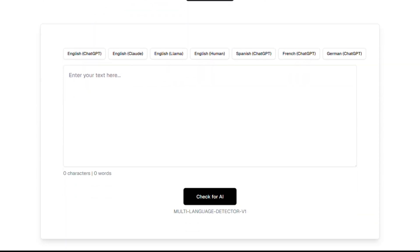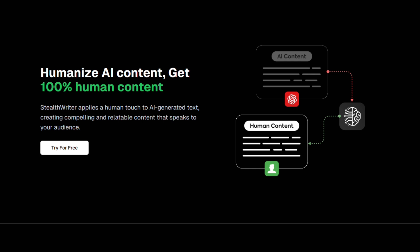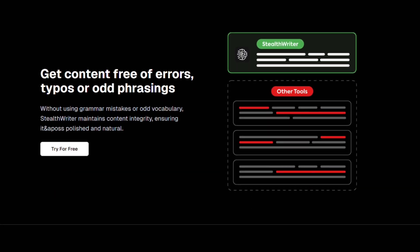Stealth Writer takes a different approach. It's specifically designed to make AI-generated content undetectable by plagiarism checkers. The tool focuses on humanizing AI text. But here's where it gets tricky — the quality can be inconsistent, and you're essentially playing cat and mouse with detection systems.